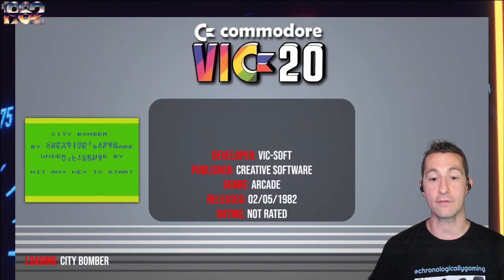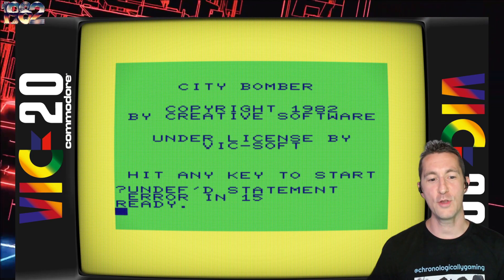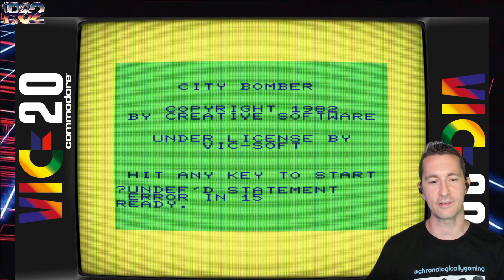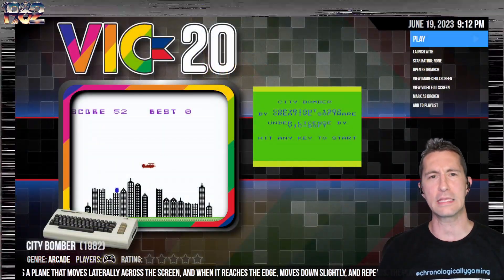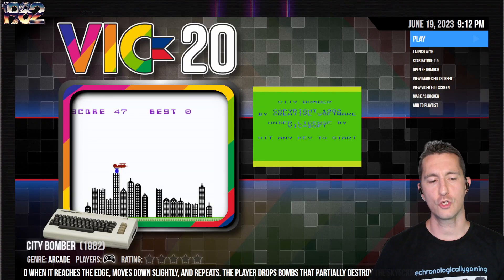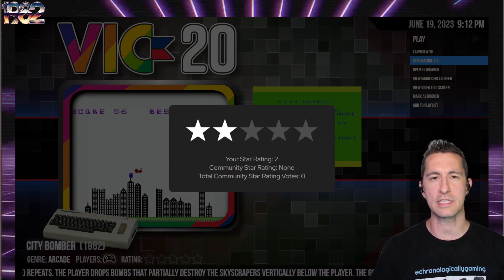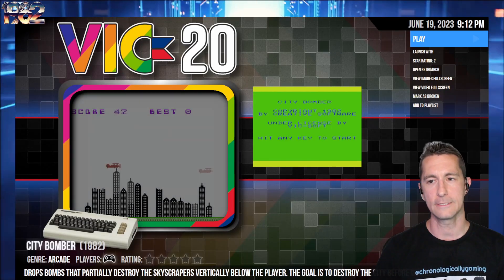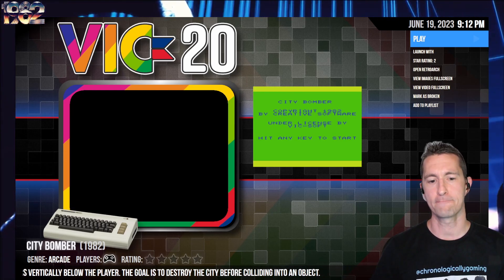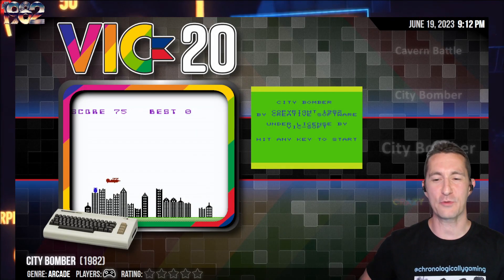City Bomber by Creative Software, developed by Vixsoft, beginning of May 1982. This one doesn't run — we get an 'undefined statement error in 15.' If you want to make this City Bomber run, please let me know. In the meantime, we're still going to say it's subpar — two and a half stars for this City Bomber. Because of the error, I'd say it's slightly cooler on the ZX Spectrum, so I'll do two stars for City Bomber on the Commodore VIC-20. How many other Blitz variants are we going to have? Place your bets now.